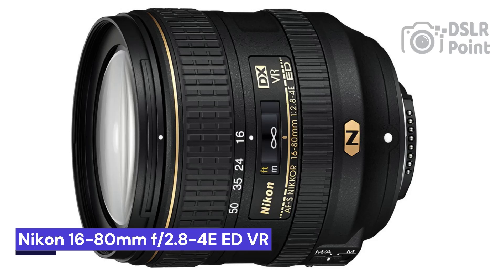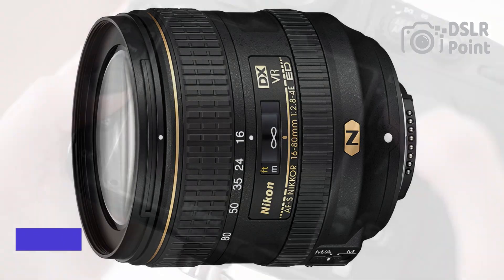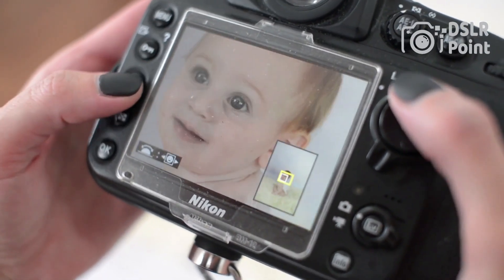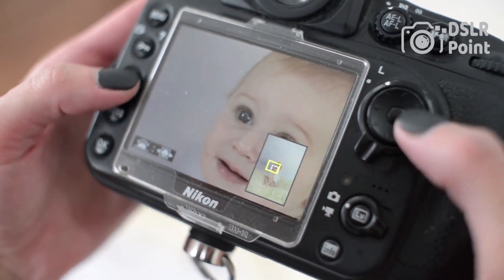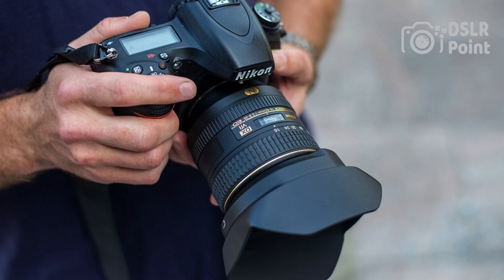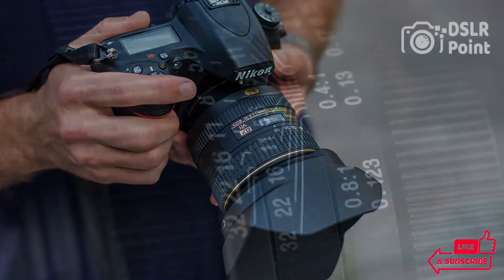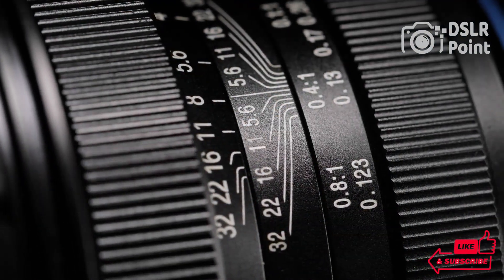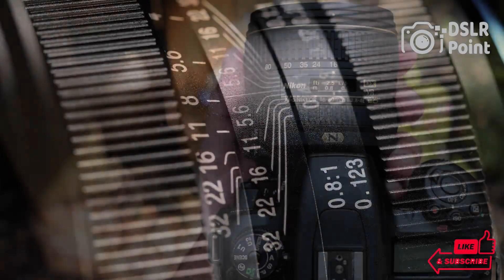Our last choice is the Nikon AF-S DX 16-80mm f2.8-4E ED VR, a versatile and powerful lens with a lot of potential. It offers a wide range of focal lengths and a fast maximum aperture, making it an excellent choice for photographers who want to get the most out of their DSLR cameras. This lens provides sharp images even in low-light conditions, thanks to its extra-low dispersion elements and silent wave motor technology.